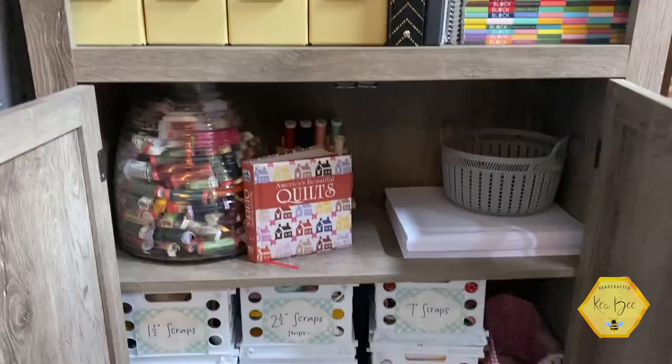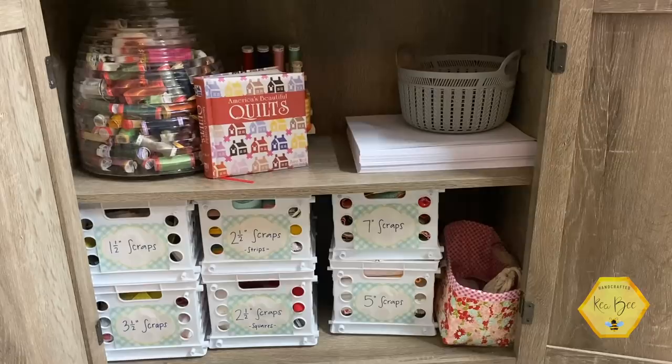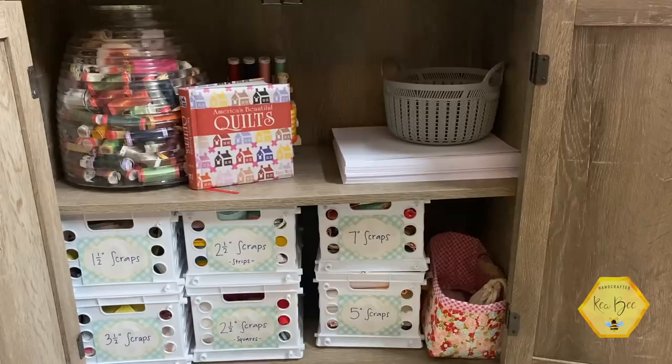The very bottom where the cabinets are — if you've seen our scrap organization video, I was inspired by Lori Holt and her scrappy project planner. She talks about how she breaks up her scraps and I did that as well. Those Sterilite bins are quite small, but I do a lot of projects with scraps. Basically I start with scraps and fill in with larger pieces of fabric if I need to.